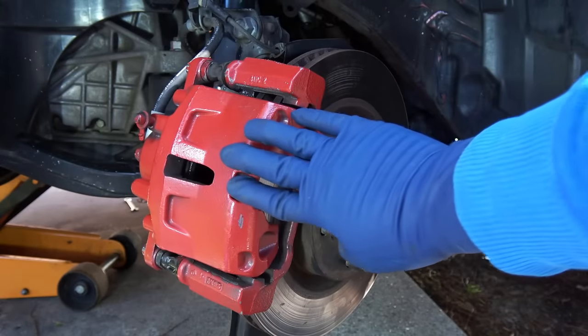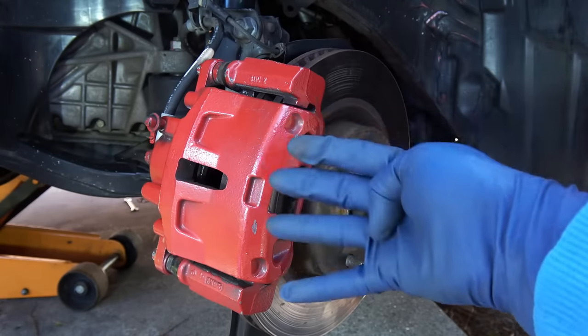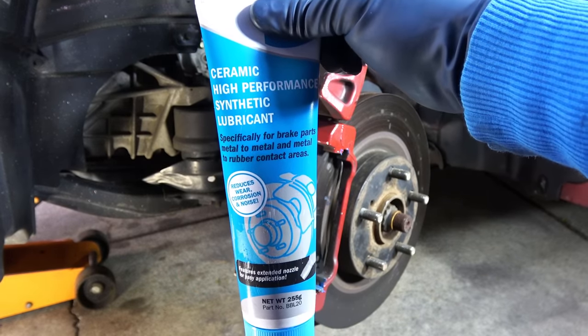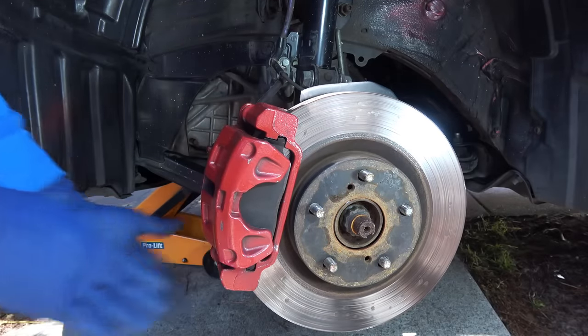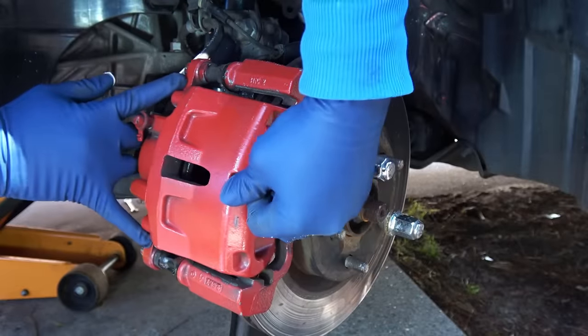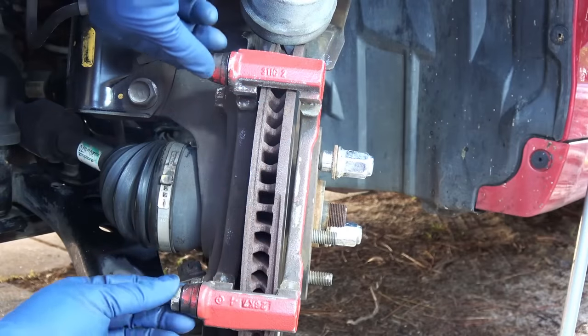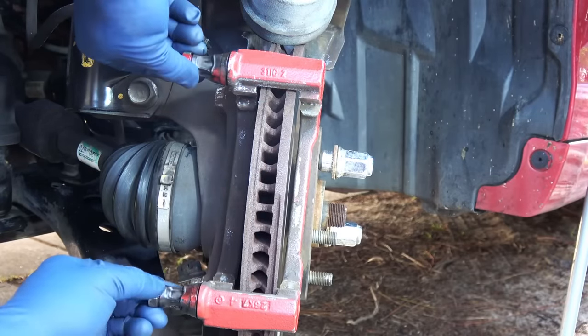Not only the brake pads, but sometimes the brake caliper can get stuck, and that brings us to reason number four — lack of lubrication. Oftentimes when people replace the brake pads, they just lift up the caliper, install the brake pads, and that's it. In order to keep your brakes working properly, this brake caliper is supposed to slide in and out very easily, and that job is done by these two guide pins. That is why these guide pins need lubrication.